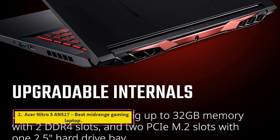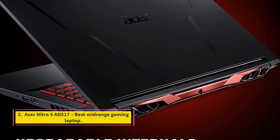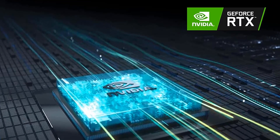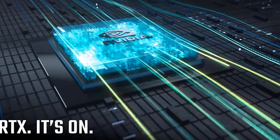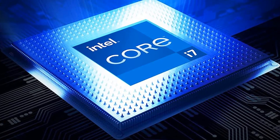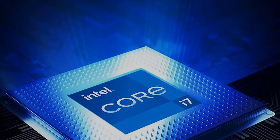Number 2: Acer Nitro 5 and 517 — Best Mid-Range Gaming Laptop. From zippy performance to stellar battery life, the Acer Nitro 5 has a lot to offer. This mid-range 17-inch rig houses a massive 96-watt-hour battery, which lasted 8 hours on a single charge. That's impressive for a gaming laptop, especially one with a larger screen, as most tend to die at the 5- or 6-hour mark.